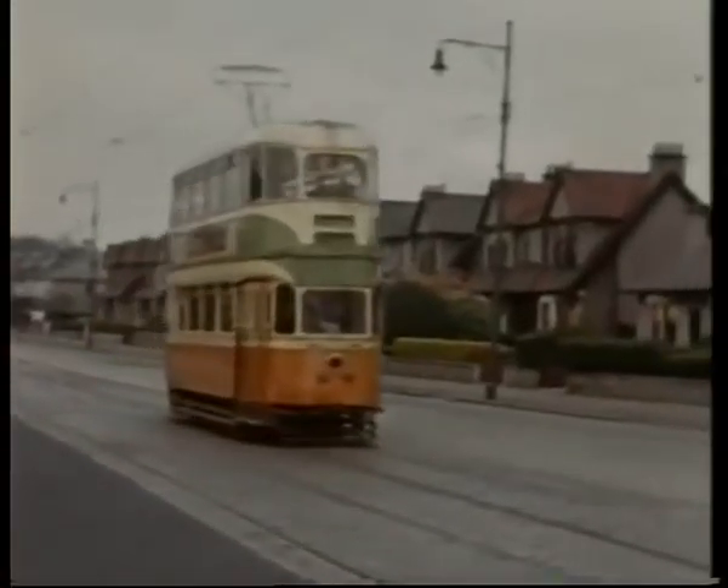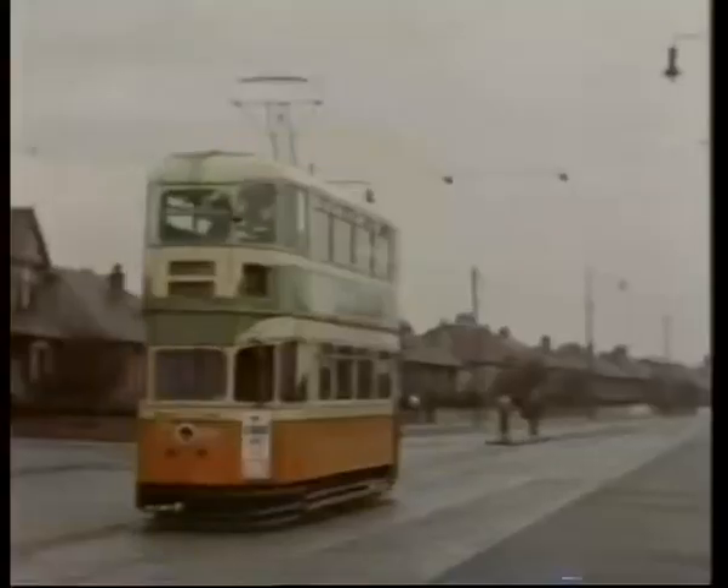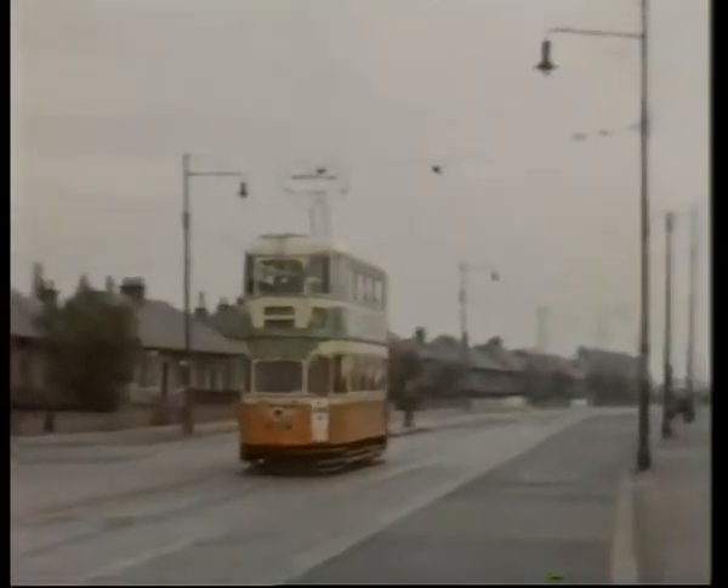Beyond Crookston, the 21 became more inter-urban in character, with loading islands at several stops.